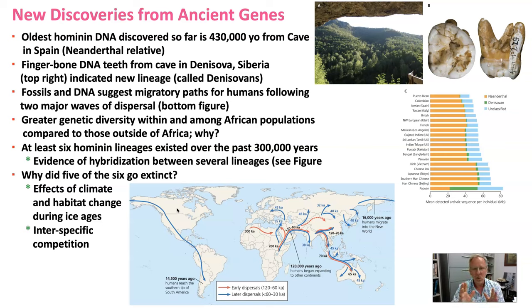At least six hominin lineages existed over the past 300,000 years, including our own: Homo erectus, Homo floresiensis, Homo naledi, the Denisovans, and the Neanderthals. Our genetics also shows evidence of hybridization between several of these lineages — no surprise, as hybridization is common among closely related lineages.